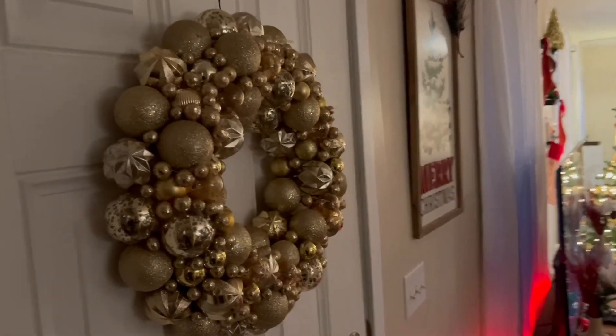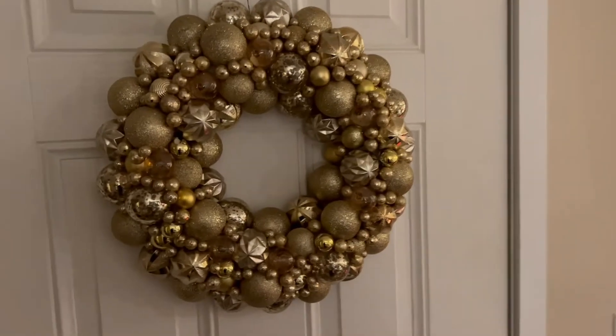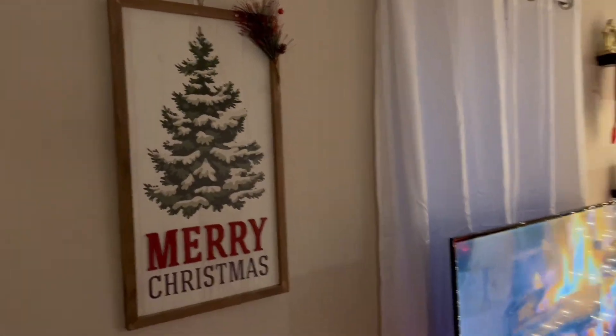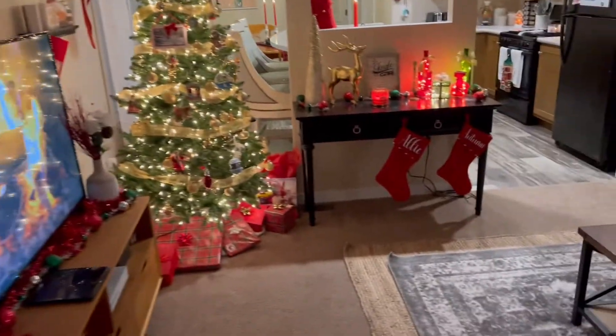Coming in the door we have our wreath. Our theme in our living room is gold, so we have this pretty gold wreath. Then we have this little reindeer and this Merry Christmas picture. I love that — it's nice and big.